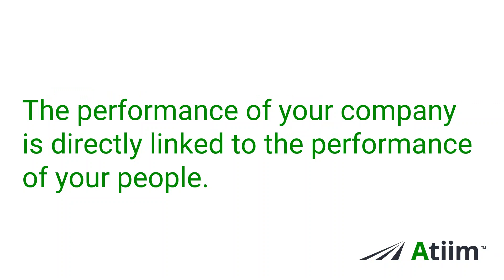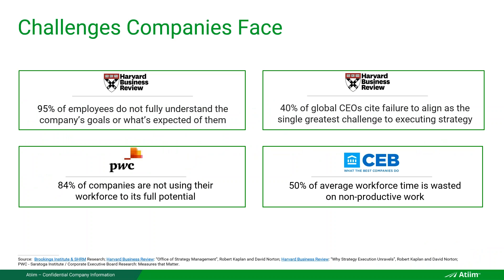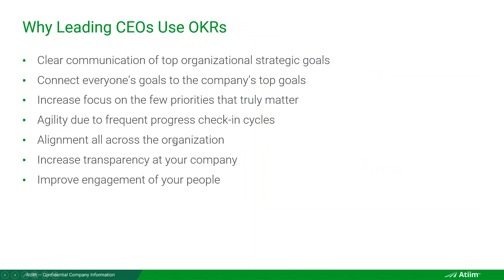The performance of your company is directly linked to the performance of your people. There are statistics studied by Harvard, PwC, and the Corporate Executive Board — now part of Gartner — showing that on average 95% of employees don't actually understand what the company's objectives are, and neither do they understand their own clear objectives because their managers haven't communicated them. That's a problem we'll address with OKRs.